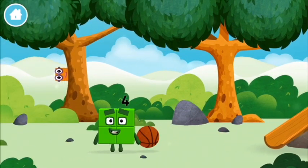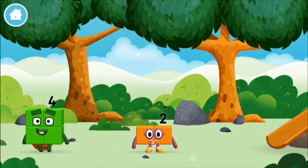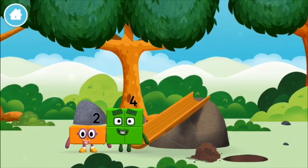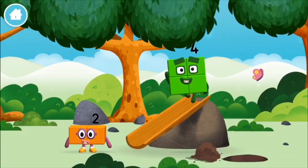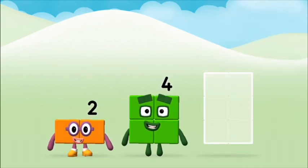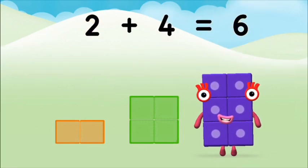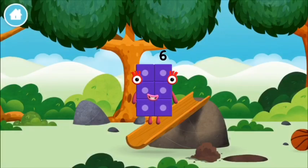A basketball. A basketball. You found another one. A slide. Which number block do you think adding these together? That's right! Can you add the number blocks together? 4 plus 2 equals 6. Super! You made number block 6. You made a new number block.